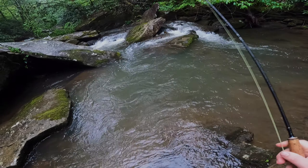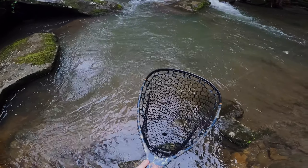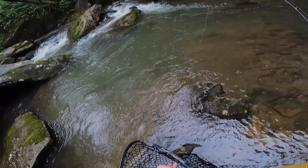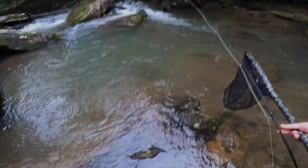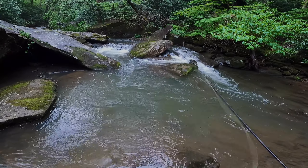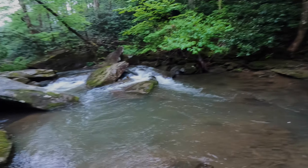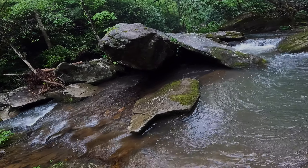Here we go! Nice — first wild bow of the day. I was literally pulling the fly out, about to make a change, because there should have been a fish in this run. So that gives me a little bit more confidence back in the sexy waltz. But I don't know — I still might switch to something else, because I took several casts and drifts through there before I picked up that fish. Maybe make a couple more casts into these two runs here, and then make a quick fly change and move on.